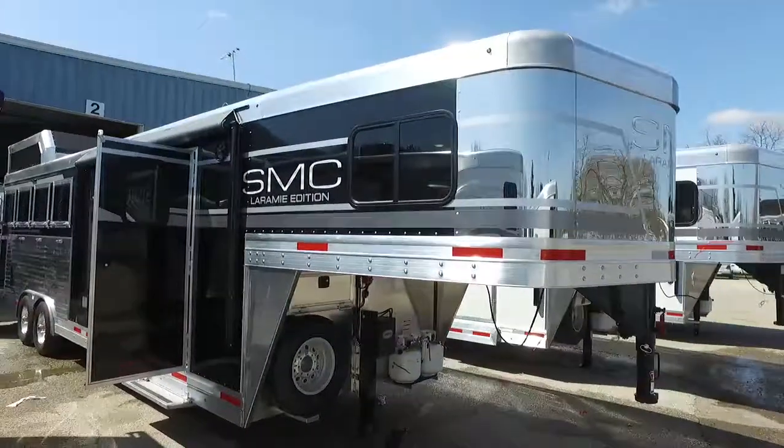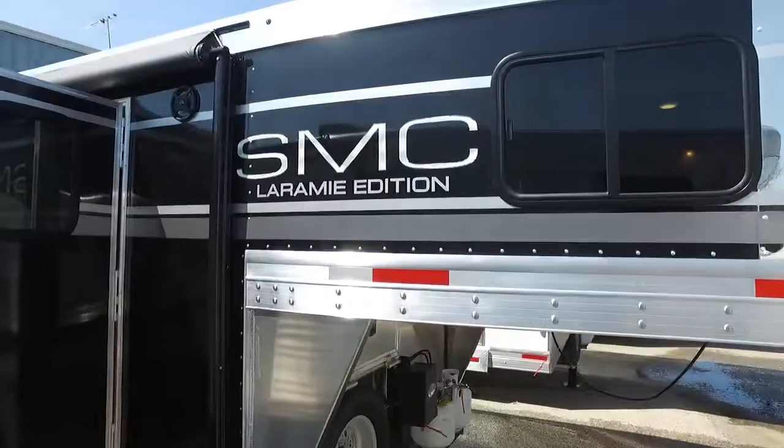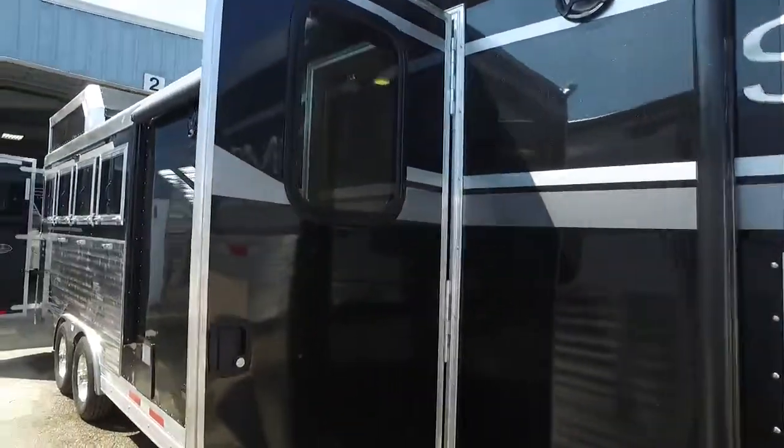Good morning everybody here at SMC Trailers. We know you've seen our units in white, but have you seen them in black yet? They are beautiful. I just want to show this off real quick.